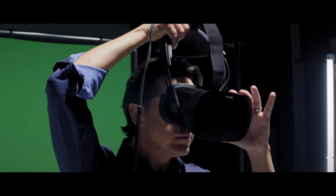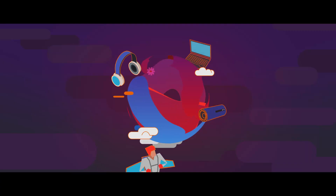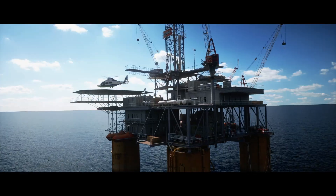Horizon is a full-service production company focused on high-end content creation. We do everything from video production, motion graphics, animation, 3D, virtual reality, and augmented reality.